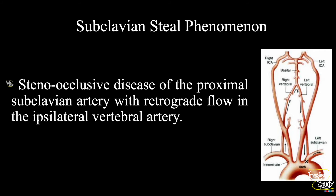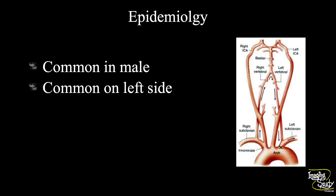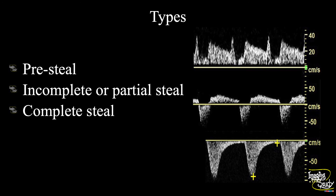Now the take-home message: there are two different terms about subclavian steal — the subclavian steal phenomenon and the subclavian steal syndrome. The stenoocclusive disease of the proximal subclavian artery with retrograde flow in the ipsilateral vertebral artery is known as the subclavian steal phenomenon. The steal syndrome is the same as the phenomenon with the addition of cerebral ischemic symptoms. This subclavian steal syndrome or phenomenon is more common in males and three times commoner on the left side. There are three different types of subclavian steal: pre-steal, incomplete or partial steal, and complete steal.